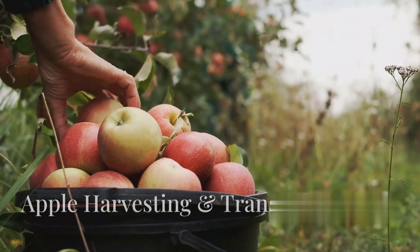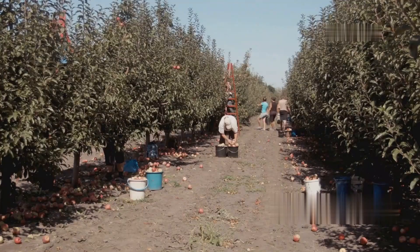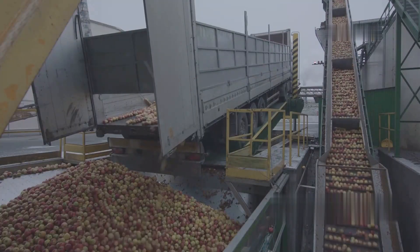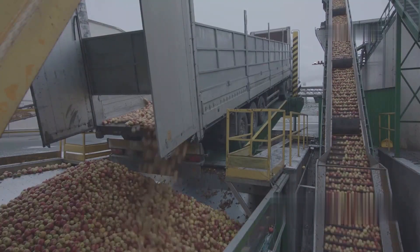Apples are harvested from orchards when they reach peak ripeness to ensure the best flavor and juice yield. Farmers use mechanical harvesters or hand-picking methods depending on the apple variety and region. The harvested apples are packed in crates or bins and transported to juice processing factories using refrigerated trucks to maintain freshness.